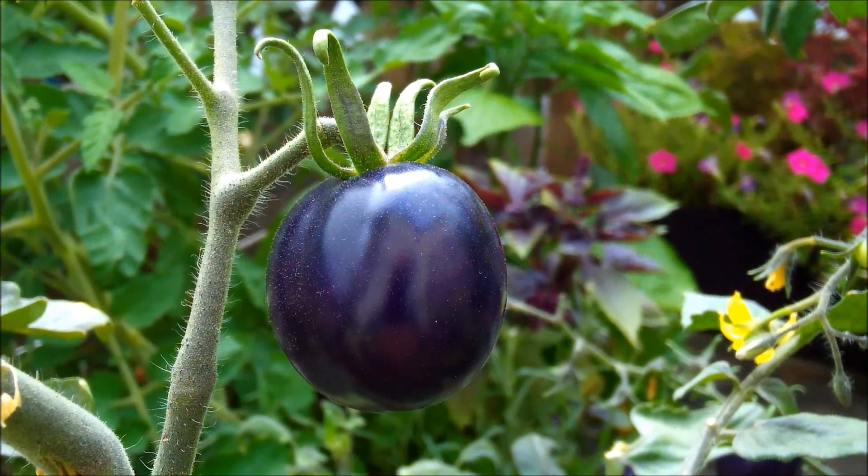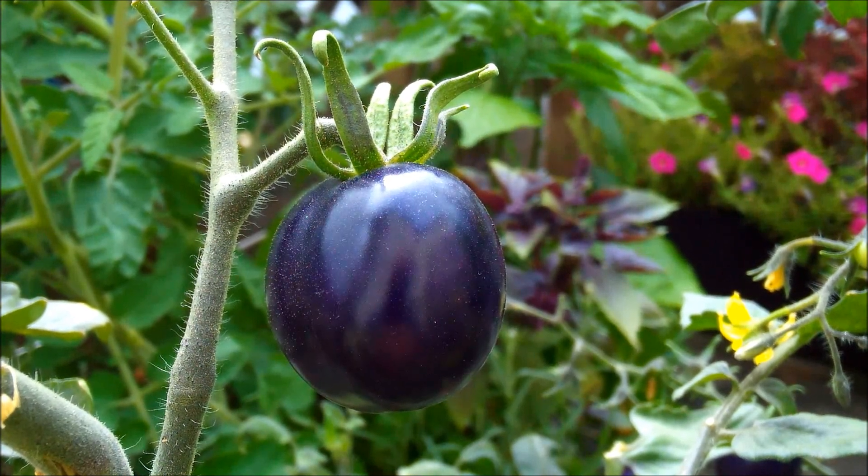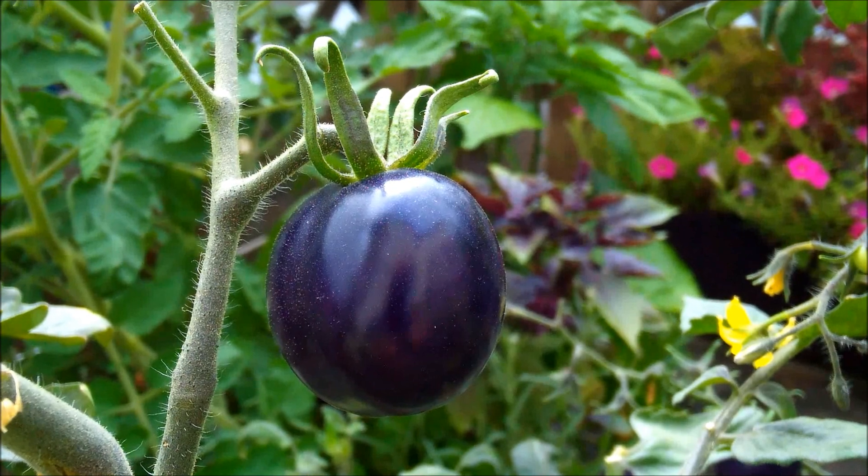And if these two tomatoes look pretty similar, that's because they came from the same breeder. Indigo Rose is the first one that was released commercially. You may have seen it in farmers markets or in your own garden.